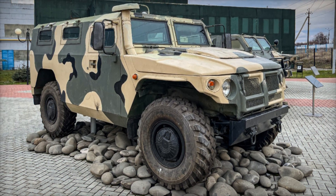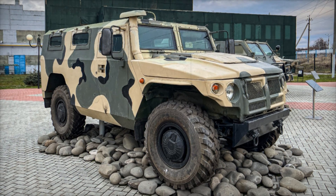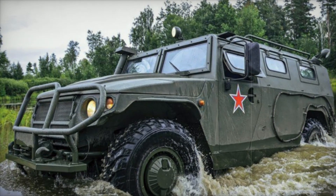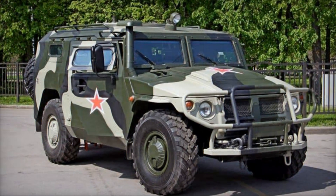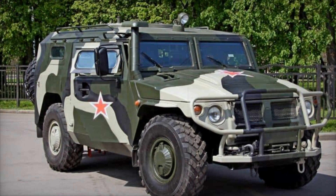The GAZ 2975 Tiger — or 'Tiger' as it's known in English — was born from a need that echoes the demands of modern warfare. Designed in 2001 by the Russian military-industrial company MIKE, the Tiger was intended to be a more versatile, rugged alternative to the American Humvee. But what set it apart?